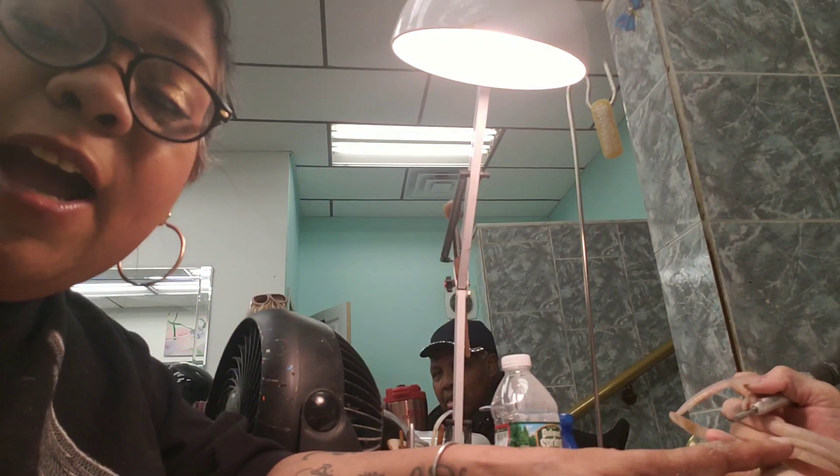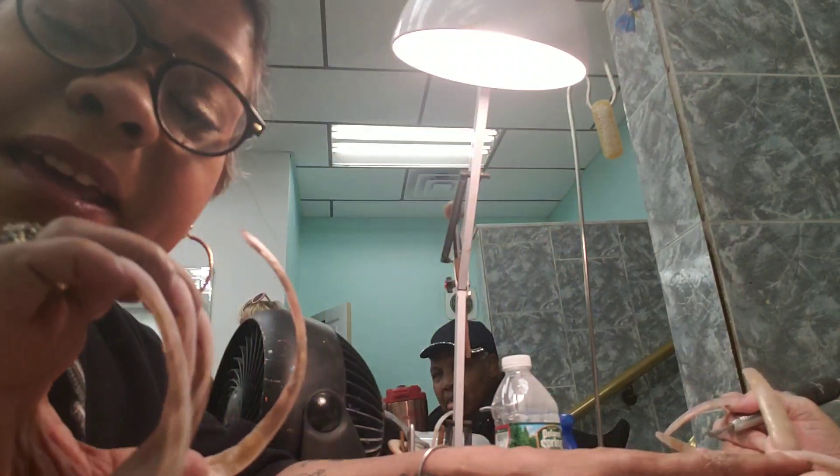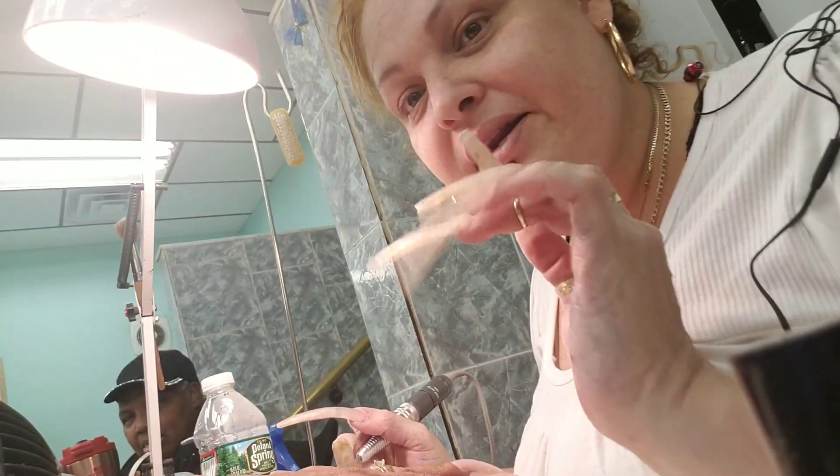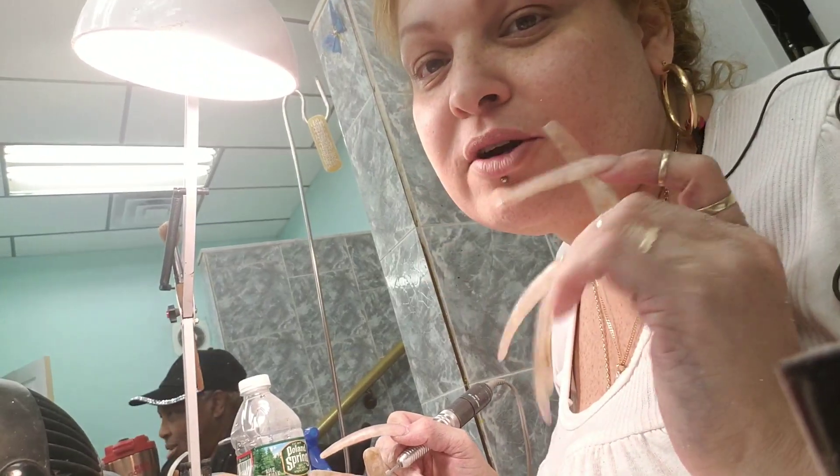Hi, everybody. I hope you can see me. Hi. I'm getting my nails done by Maria Ortiz. Can you see her? Hi, everybody. Hi, YouTube world.